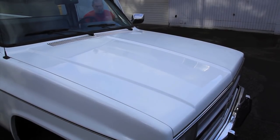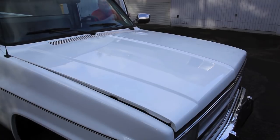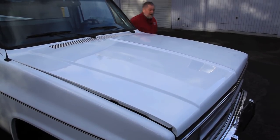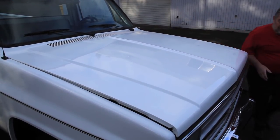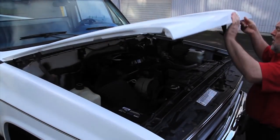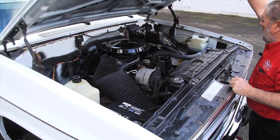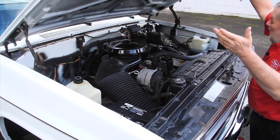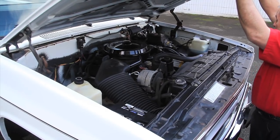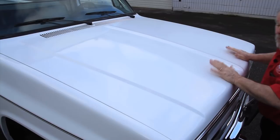One thing nice about the later trucks — they now have a hood release underneath the dash, so you've got a little more security. People can't get in and steal your batteries. Then you come out here, reach there, and there's a release lever right there. Here you can see this big 454 engine in there. It's decent, it's clean — it's not show, but it's just been really well maintained.